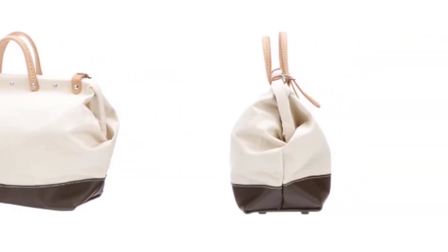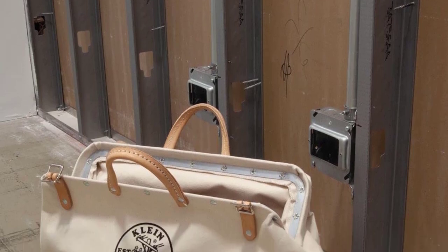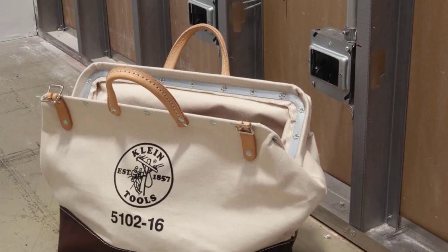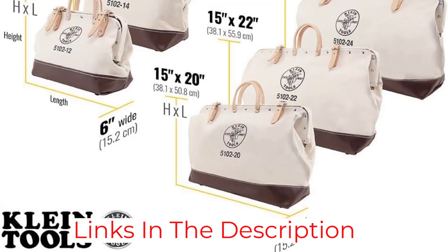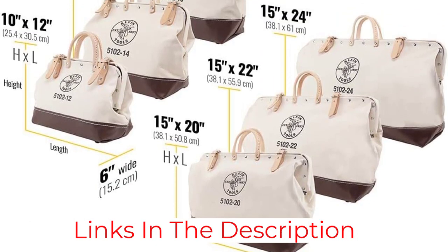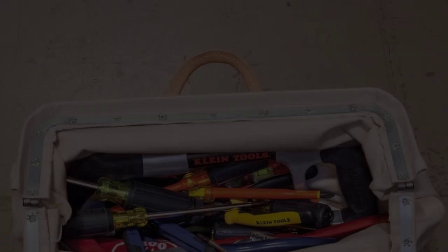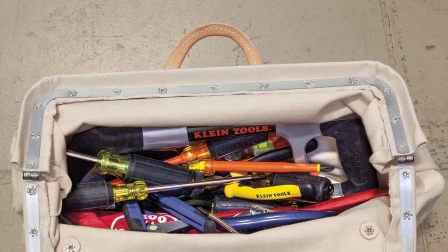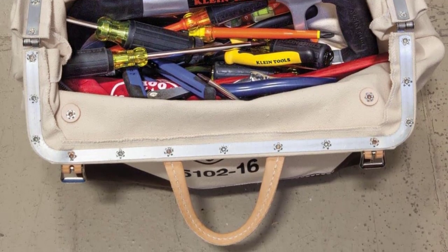Testing proved what I already suspected: quality is top-tier while organization might be lacking. I appreciated the heavy-duty hinged metal opening, as well as its incredibly durable canvas and vegetable tan leather handles and buckles. I also appreciated that Klein stitches an abrasion-resistant leather over the bottom of the one-piece canvas bag instead of just stitching the walls of the bag to a piece of leather for improved strength. Keep in mind that there are no pockets, so it's best for large hand tools or plastic organizers.